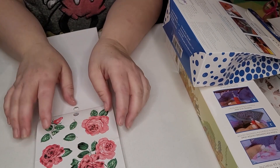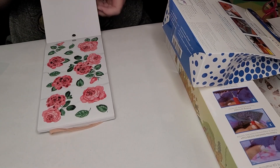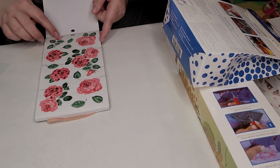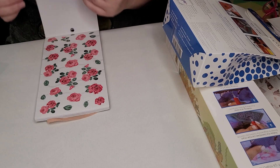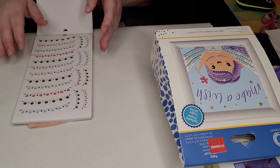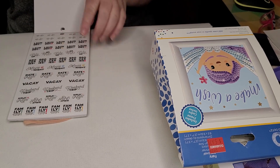This is the one that really made me fall in love with this set of stickers — these rose stickers. I absolutely love them. So, so pretty. I'm just showing you through the pages of the sticker book.